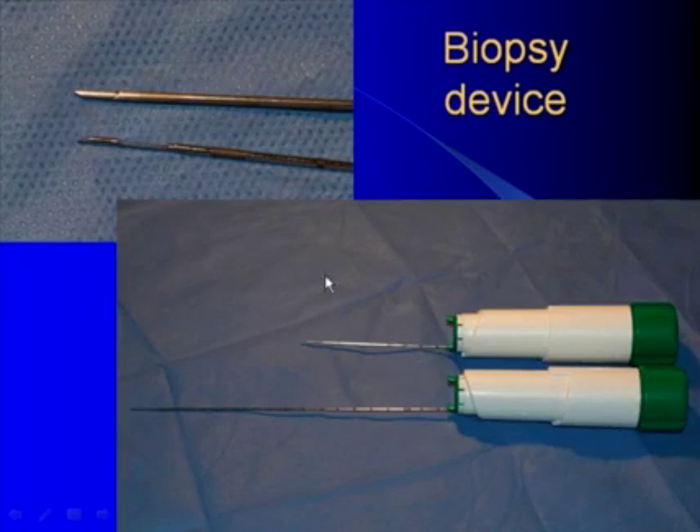This is the biopsy gun. You see the inner needle and outer cannula which cuts the tissue sample, which is visible after you open it. You see the sample for tissue morphology. This biopsy gun may come in different lengths, and the needle of these guns may be of different lengths and diameter depending on the aim of the biopsy.